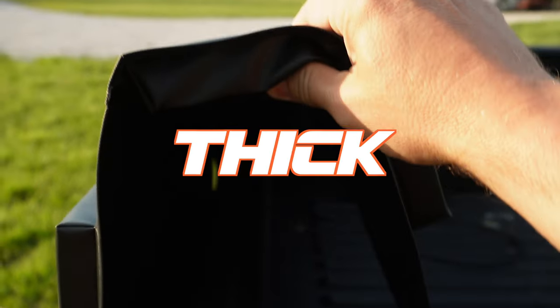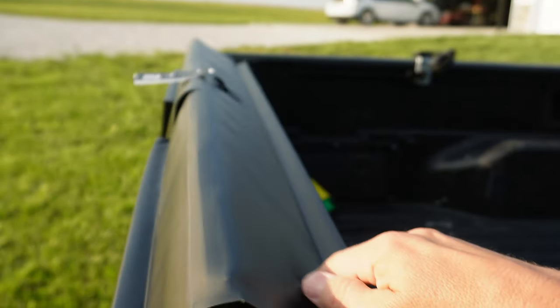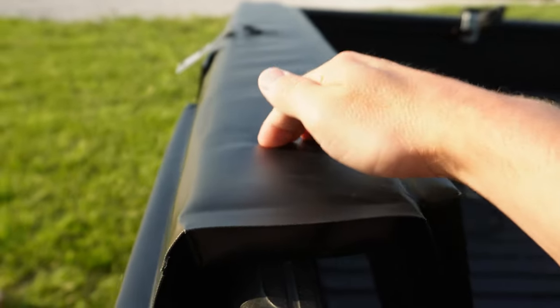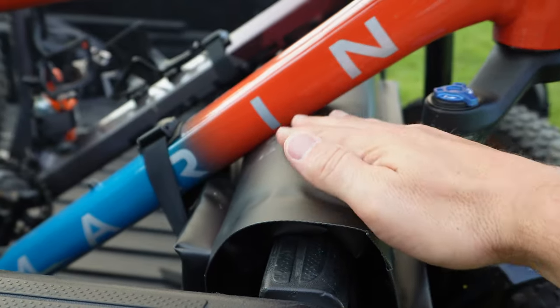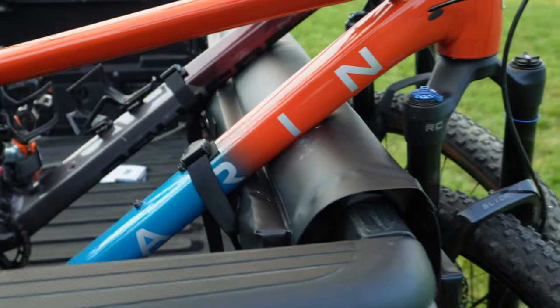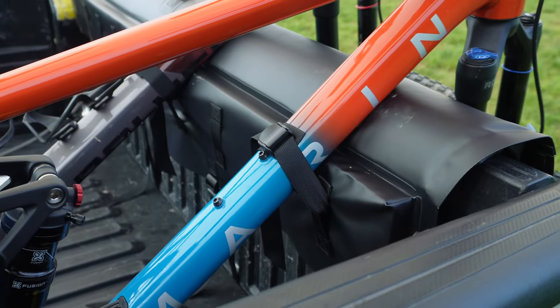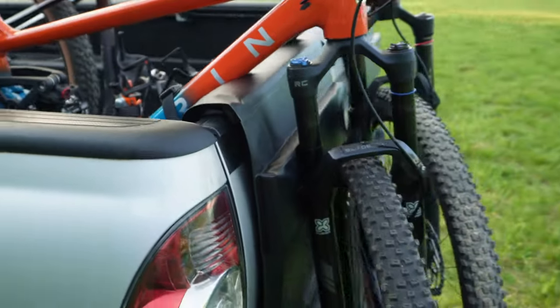One thing I think is super unique on this tailgate pad is something I haven't seen on other tailgate pads I've used or researched — and that is the one-inch padding on top. This is the padding that will actually sit on top of your tailgate. Most tailgate pads I've used in the past don't have this, so when your frame sits up against it, it feels kind of harsh. But with the Huck, you've got that one-inch pad, so whenever it pushes down on the tailgate, it curves around it and gives a really nice extra layer of protection for your truck and also for your bike frame.